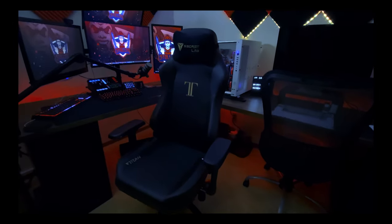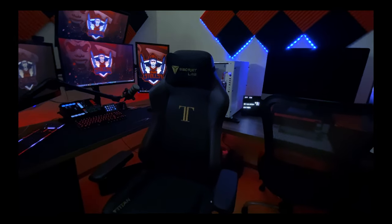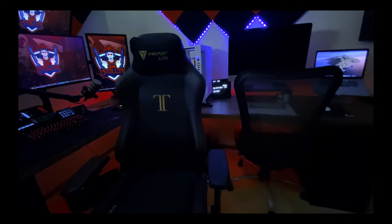The gaming chair is the Secretlab Titan. Honestly one of the best chairs — I can sit in this for a long time without having any issues or any problems with my back.